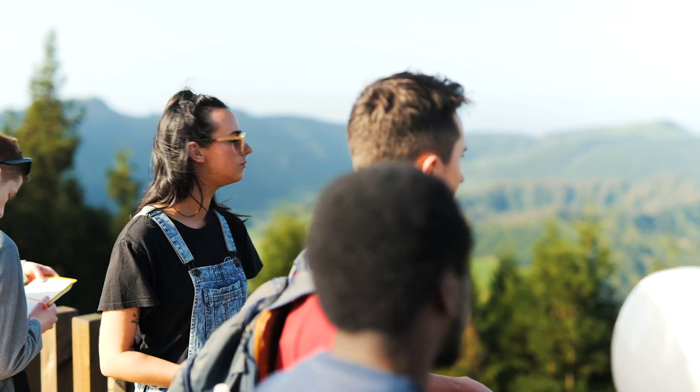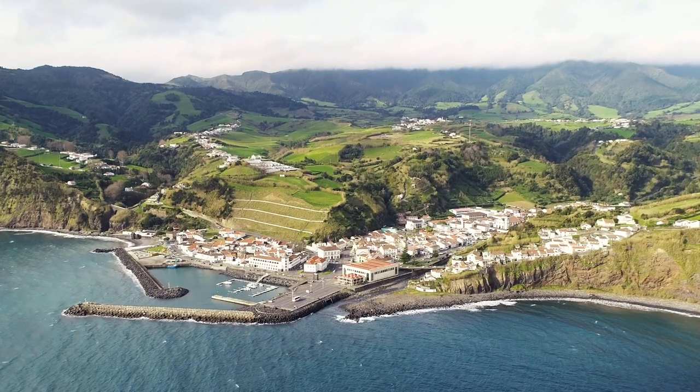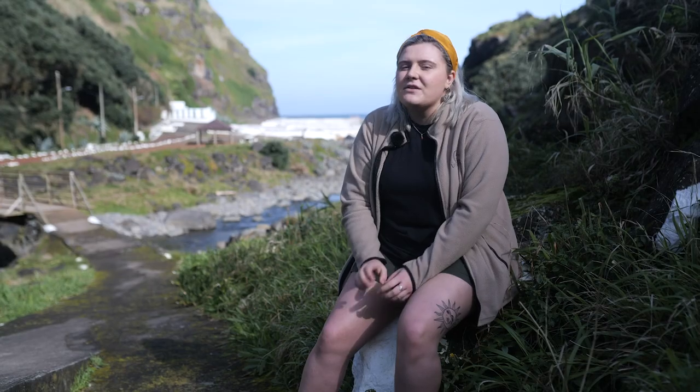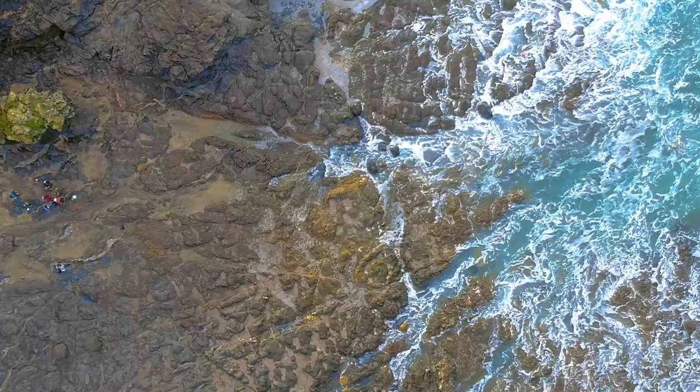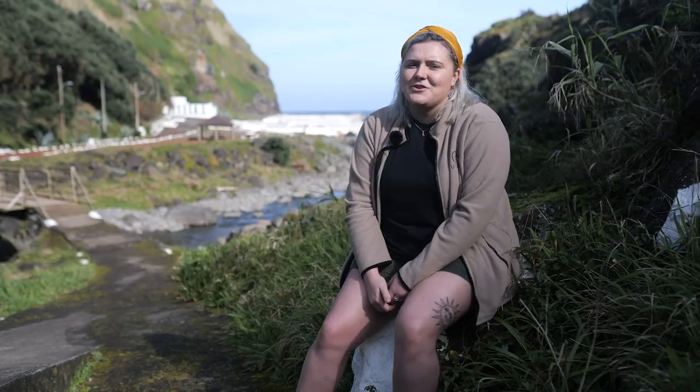We've been to Pembrokeshire, the Lake District — so many beautiful locations on this field course. This course looks at so many different aspects of geology. Even if you have a slight interest in geology, this will really open up your eyes to what's really going on and make you fall in love with geology.